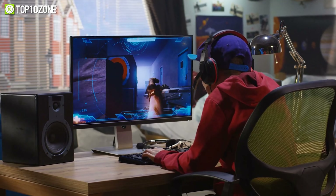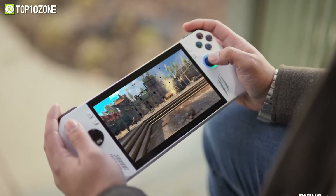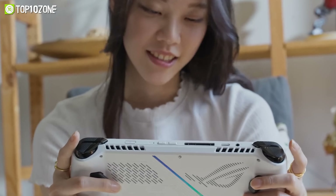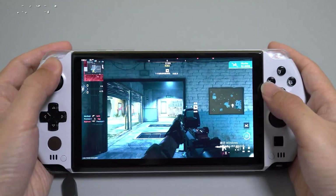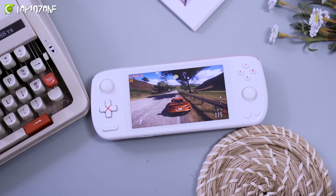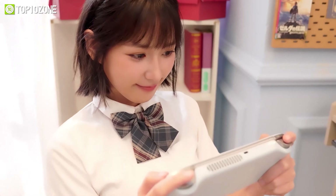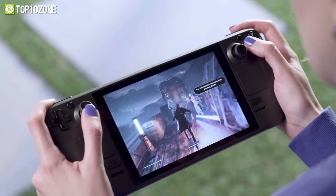Many of us love gaming on PCs or consoles, and there's no doubt they provide great gaming performance and experience. But there are also some portable alternatives out there that'll blow your mind. So today we're going to show you the top 10 incredible handheld gaming PCs. Let's dive right in.